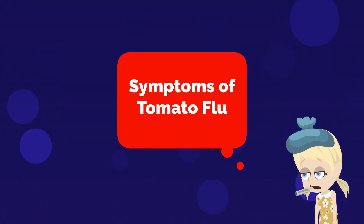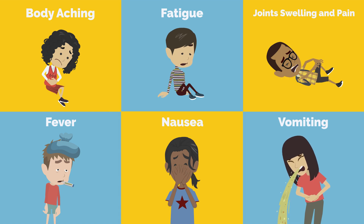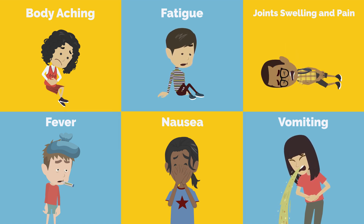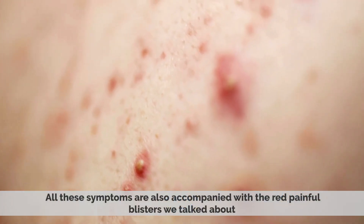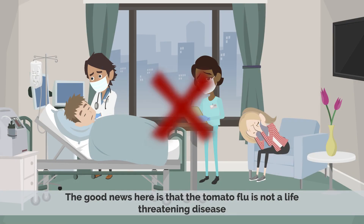Symptoms of tomato flu: Patients with tomato flu may experience many symptoms, including body aching, fatigue, joint swelling and pain, fever, nausea, and vomiting. All these symptoms are also accompanied by the red painful blisters we talked about. The good news is that tomato flu is not a life-threatening disease.